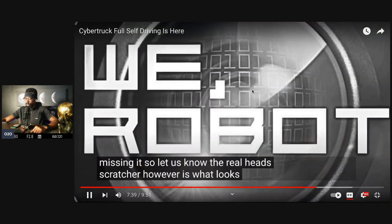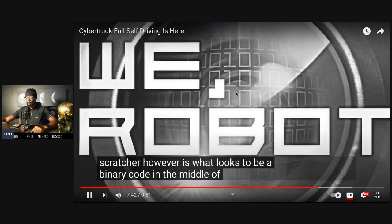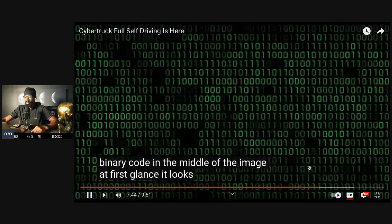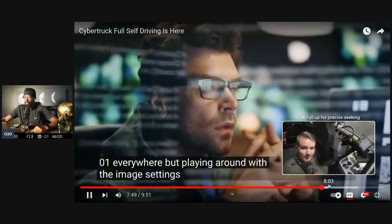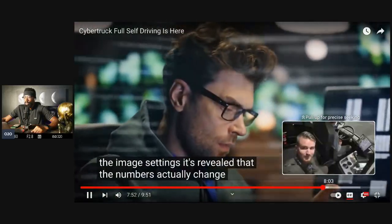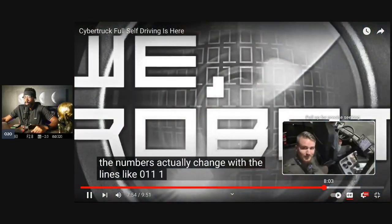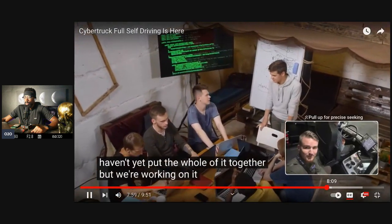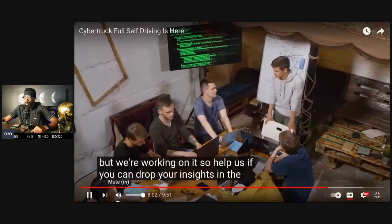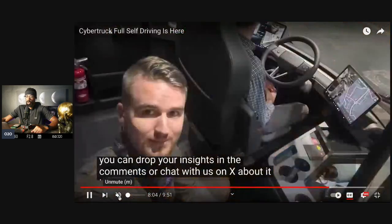The real head-scratcher is what looks to be a binary code in the middle of the image. At first glance it looks like just '0101' everywhere, but playing with the image settings reveals the numbers actually change with the lines — like '011100' and so on. We played around with the thought of the outer circles giving a Morse code message but only got the letters V, N, and D. If there's any significance there, we're missing it — so let us know, drop your insights in the comments.